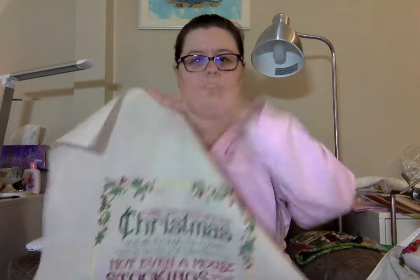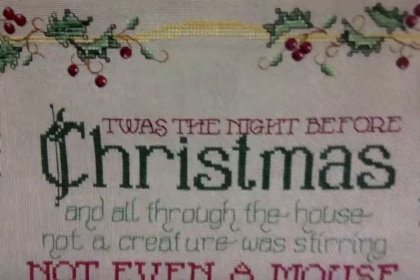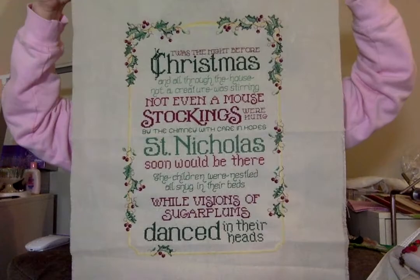I have two finishes, so that's pretty exciting. I'll start off with those. The first one I finished is this one here — 'Twas the Night Before Christmas. The pattern is by Sue Hillis Design. There are no beads, no specialty stitches. It's just DMC, no Kreinik, no nothing, which is a bit unusual for me. But this was just so pretty and I couldn't not stitch it.